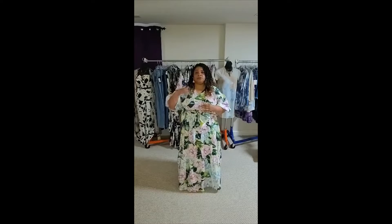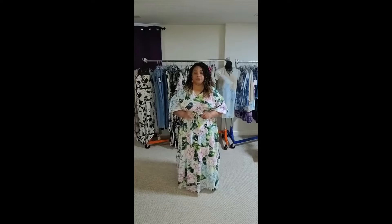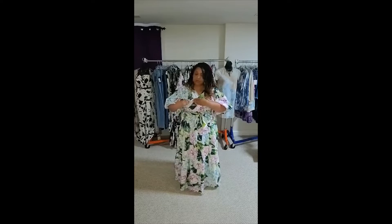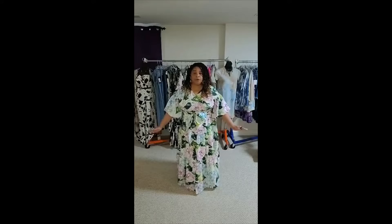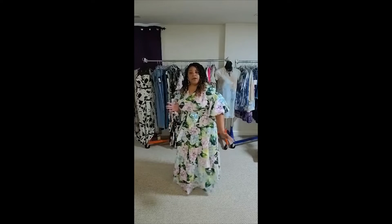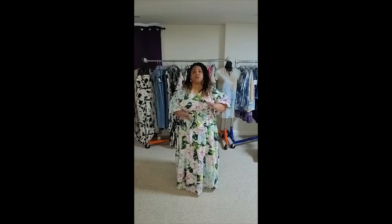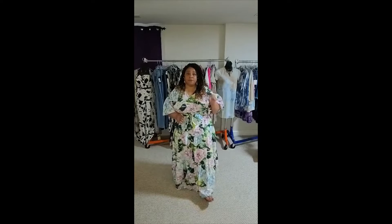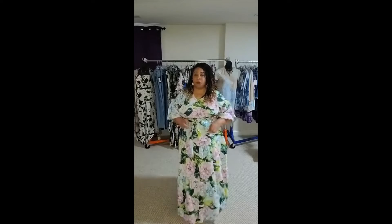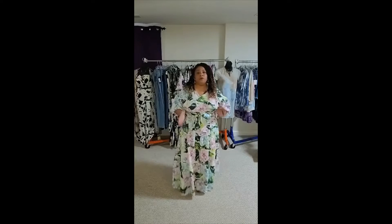I'm also wearing one of our newest pieces in our lingerie collection underneath — it's called the Brassy Bra. It's a full collection all to itself called the lingerie collection. It's literally just stickers that hold me up, I feel absolutely comfortable and can move around. It is waterproof and sweatproof, perfect to wear underneath any neckline that may show your bra, as well as great for swimwear. Check that out — the Brassy Bra. I'm rocking the summer floral maxi, under our new arrivals collection.